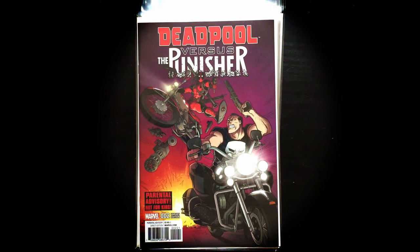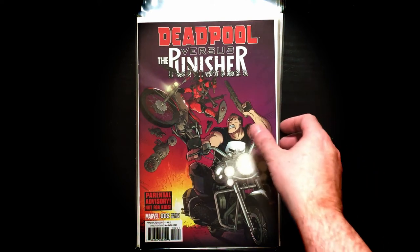Issue number two — Deadpool vs. Punisher. Come on, this has got to be a great series. Plus look at that awesome cartoon art — that is way, way too cool.